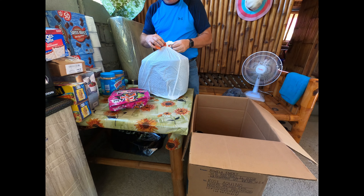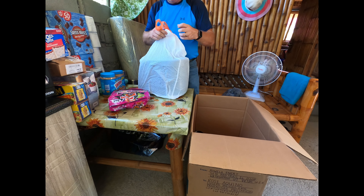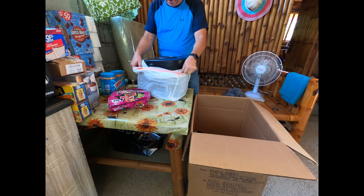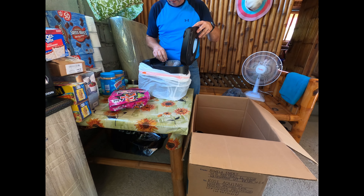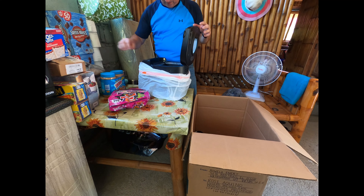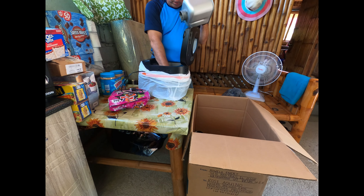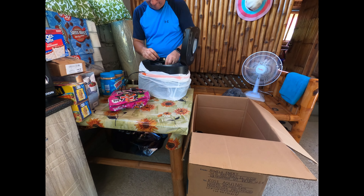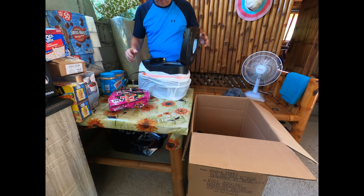My ever-famous bread maker from America. Now all I gotta do is find yeast and I can make some bread. Fig Newtons — got some Fig Newtons in there. Oh, here it is — I thought we forgot the little paddle inside here. I was gonna be upset. So I got my bread maker.